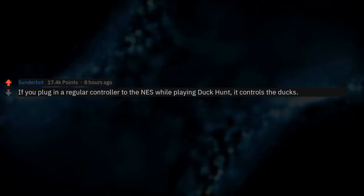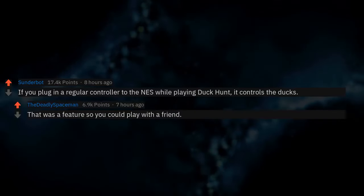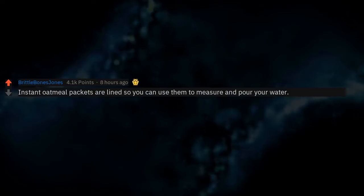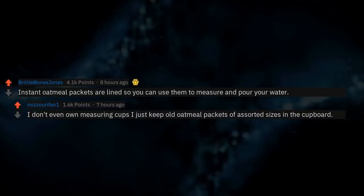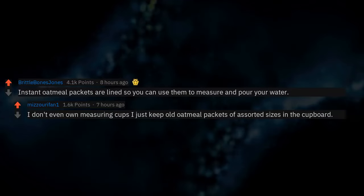If you plug a regular controller into the NES while playing Duck Hunt, it controls the ducks. That was a feature so you could play with a friend. Instant oatmeal packets are aligned so you can use them to measure and pour your water. I don't even own measuring cups — I just keep old oatmeal packets of assorted sizes in the cupboard.